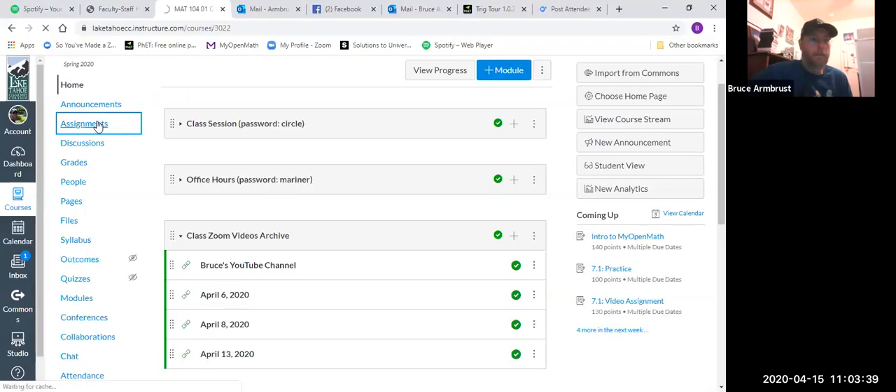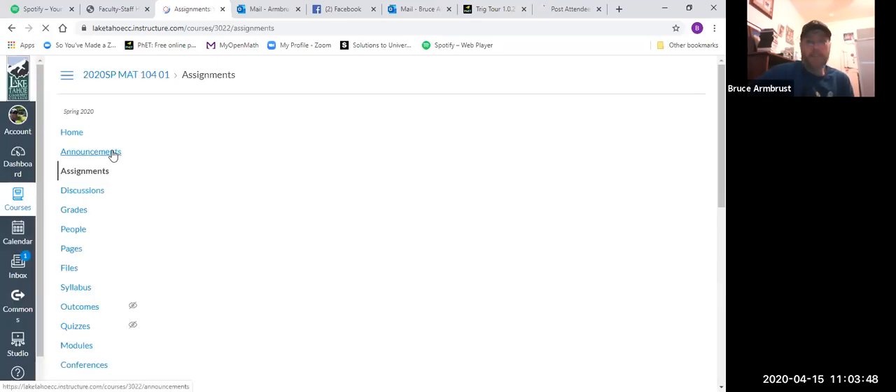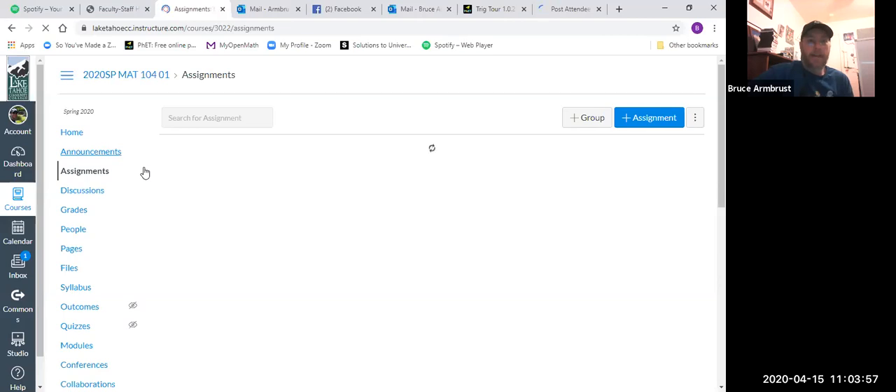I already had a request for a homework question, so we're going to go ahead and look at that. I'm going to share my screen so we can all see what the homework problem is. So 7.2 is using the trig functions to find angles, and the request was to look at the last one on 7.2. I think this may have been the same one we did last time, but we'll give it a quick refresher.